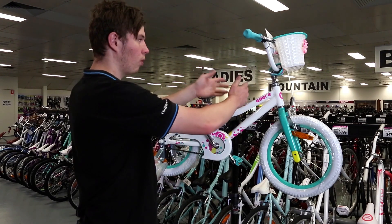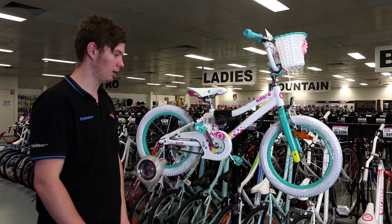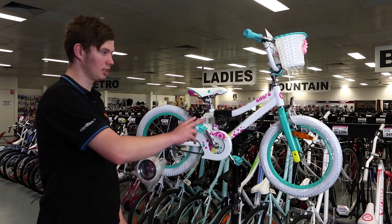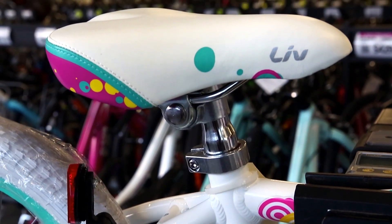Also with this particular bike they are quite close to the handlebars, so that will make them feel safer and more comfortable on the bike. It does come in two colours — this colour, the white and green, and there's a purple and pink one.